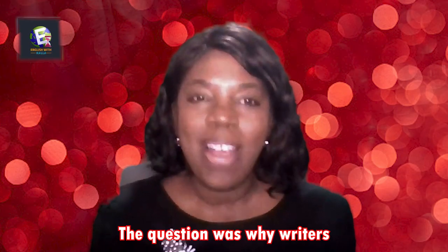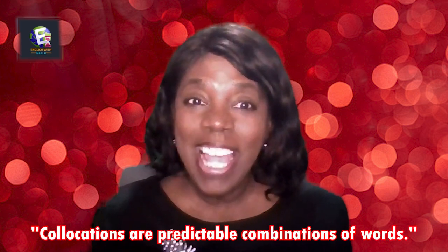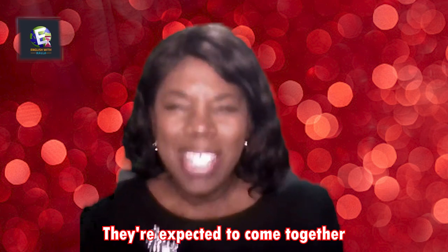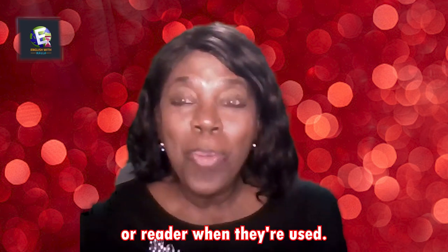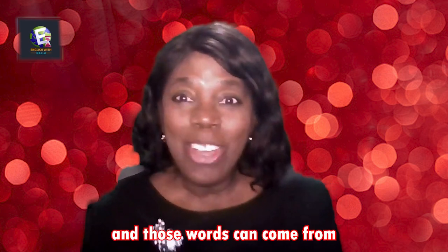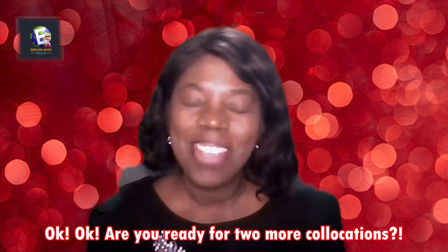The question was: why do writers use collocations? The answer I found to be true is that collocations are predictable combinations of words. They're expected to come together easily and they sound familiar to the listener or the reader. They can be made up of two or more words, and those words can come from any word class: noun, verb, adverb, or adjective.